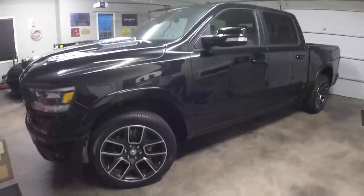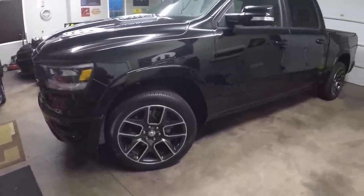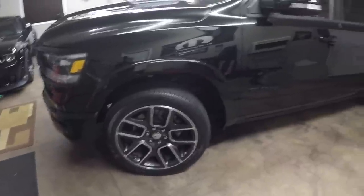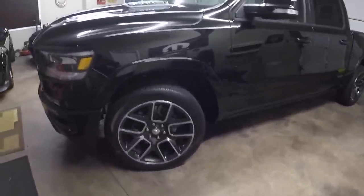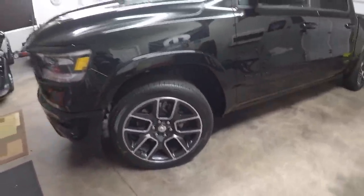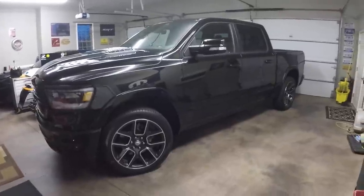We're going to put these tires to the test and update you guys on how they do in the snow before we switch them out for a more aggressive or all-season tire. From what people are saying they're not very good in the snow, but we're going to give it the true test. As you can see they're more of a touring tire — very quiet, very smooth, very soft. This truck rides way better than my Bighorn now that I have it leveled, but stay tuned on that.